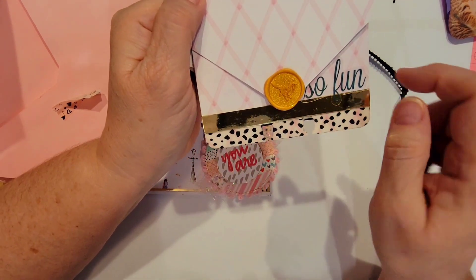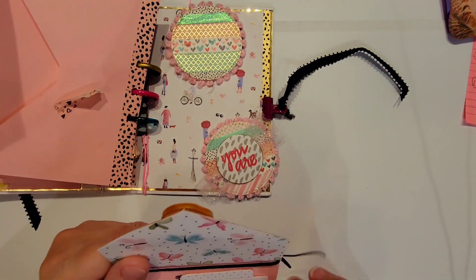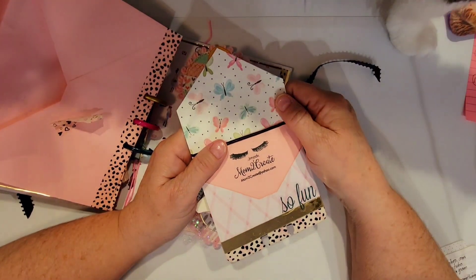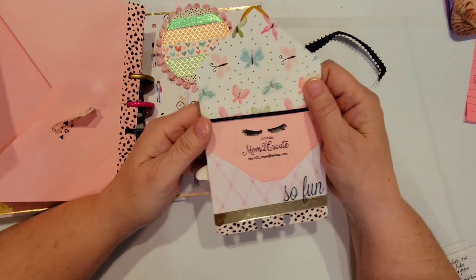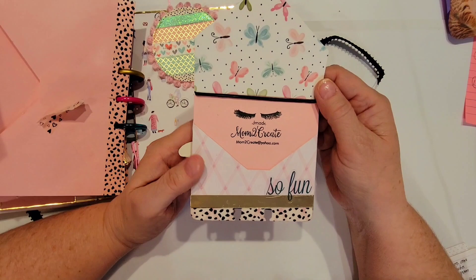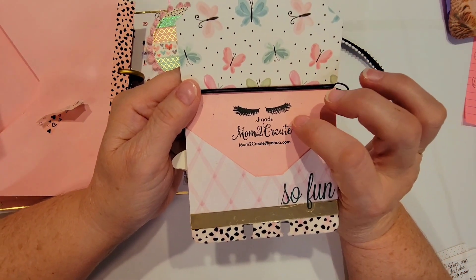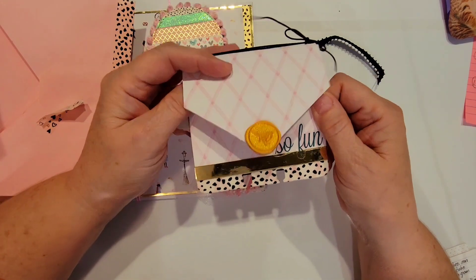We've got the gold foil with a little sticker that says 'So Fun.' And look — Kiki's here stretching! He must sense there's something here for him. Anyway, the back of her memdex card opens up like a little envelope. She's got this pretty little butterfly paper, her little stamp that says 'Handmade by Mom to Create,' and her YouTube address. So so cute!